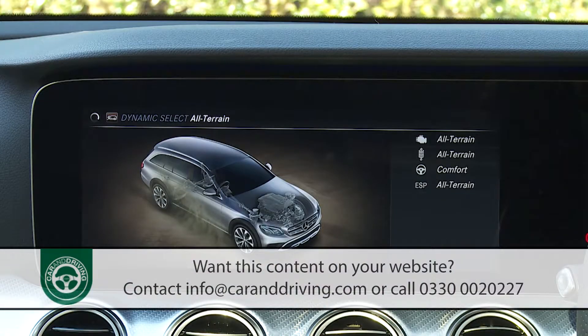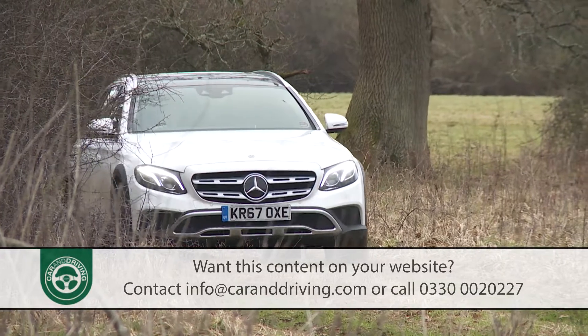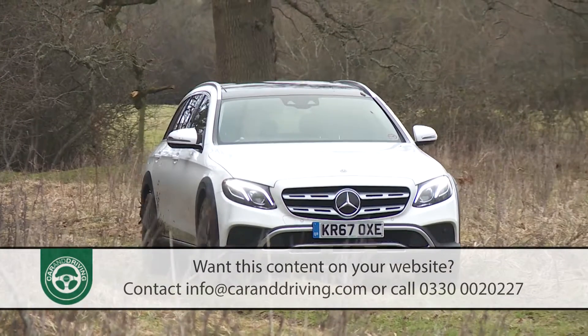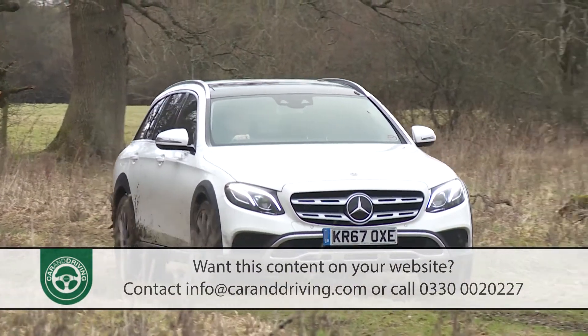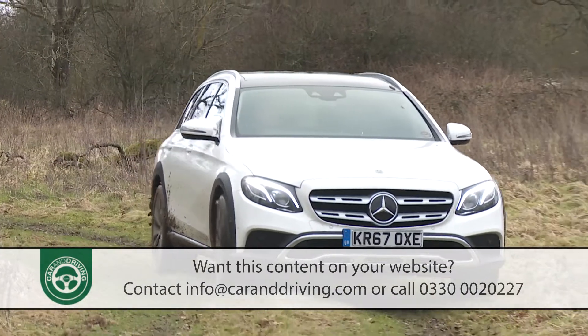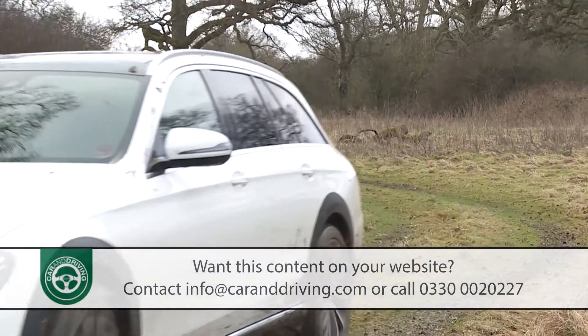Select the extra All-Terrain setting that's been added to the usual Dynamic Select driving mode system, and at speeds of under 19 miles an hour the air suspension will rise by a further 20 millimeters. That gives 156 millimeters of total ride height — sufficient to allow this E-Class to cruise across rocky tracks that would seriously damage the underside of any ordinary large executive estate car.